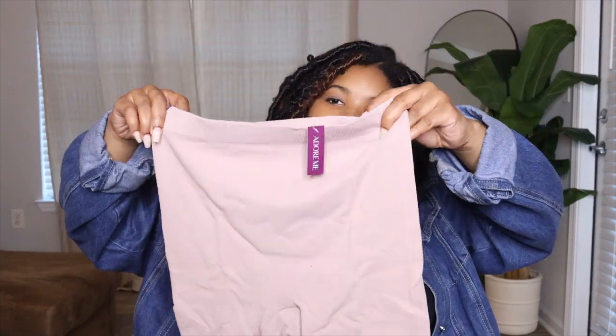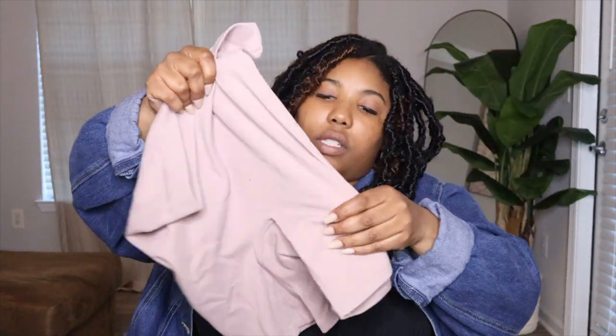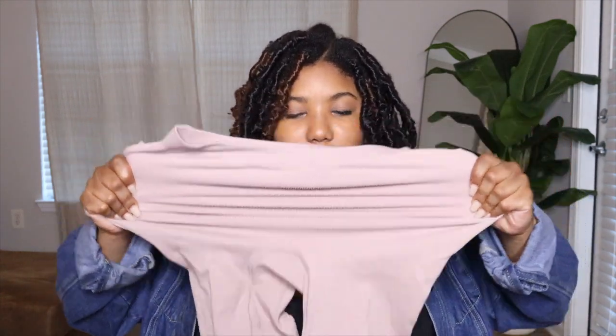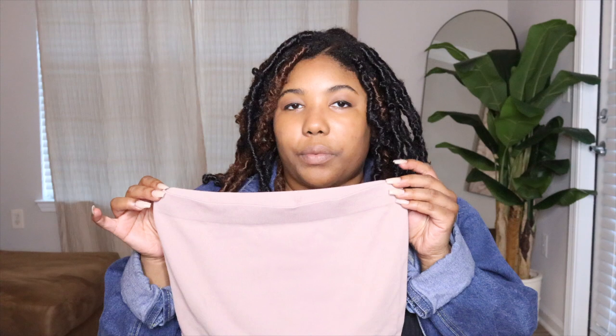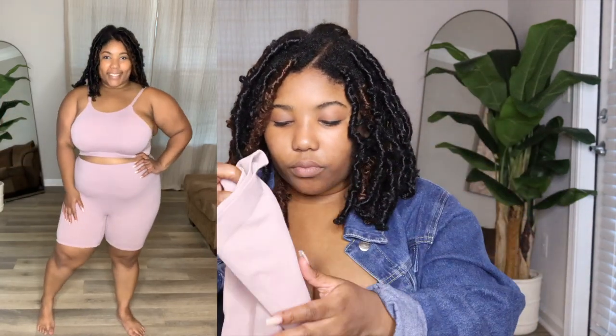So I decided to get these cute sets from Adore Me because I've just been kind of obsessed with getting some cute things to wear around the house. I love this mauve-ish color — there are some shorts that of course have some stretch to them. I got these in an extra large, so we'll see how they do. This is so soft, you guys, and it has a lot of stretch, as you can see. Adore Me has some cute different things — if you can't do Skims or want something similar, this is kind of close and cute.